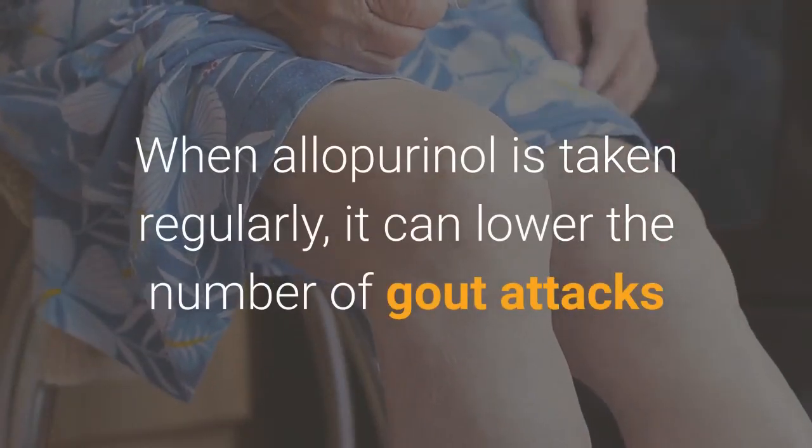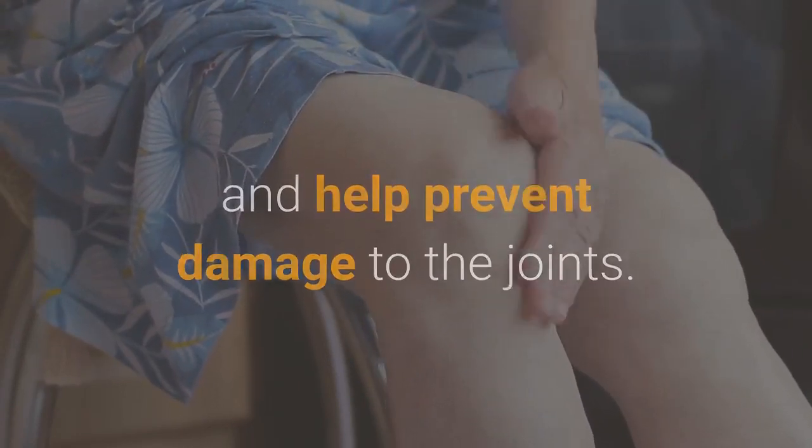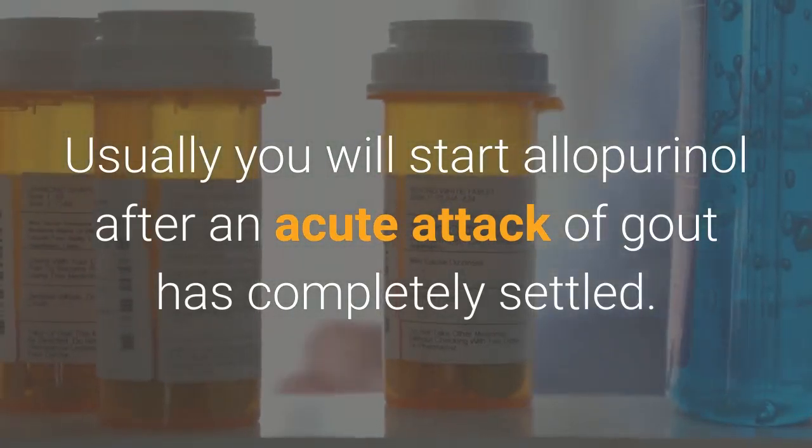When allopurinol is taken regularly, it can lower the number of gout attacks and help prevent damage to the joints. Usually you will start allopurinol after an acute attack of gout has completely settled.